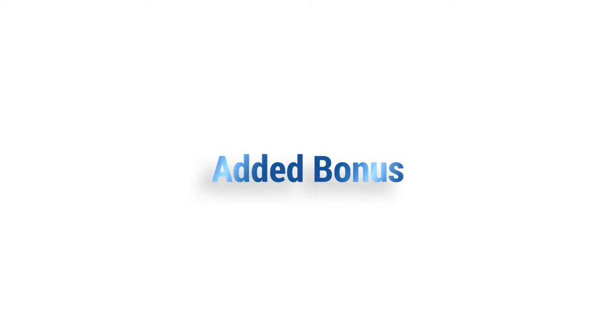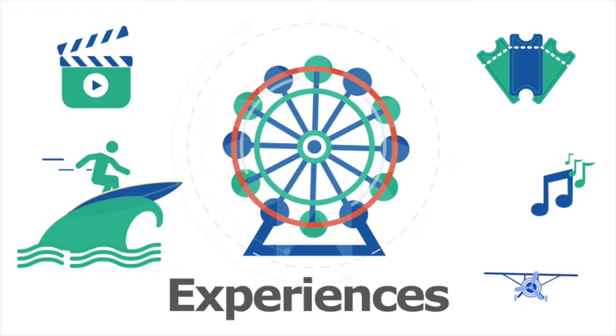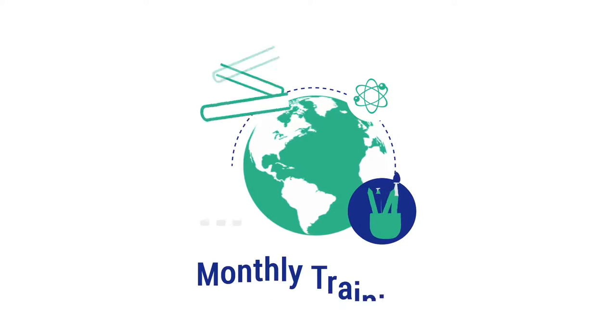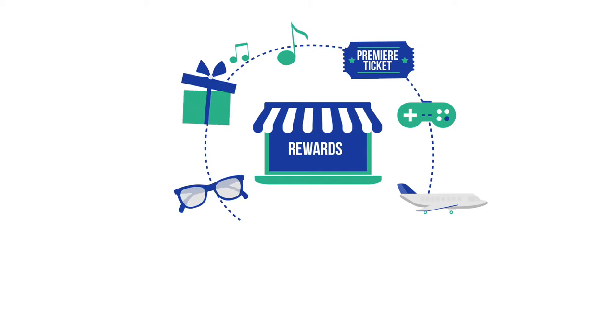As an added bonus, Cavium has created the Follow the Wire rewards program, designed to give you travel, experiences, and merchandise. Actions like taking the monthly training to increase your expertise, engaging with Cavium, and participating on social media all award you with points toward these rewards.